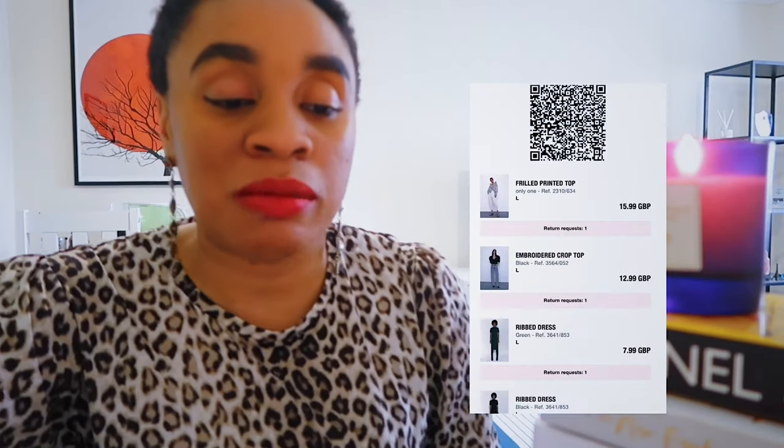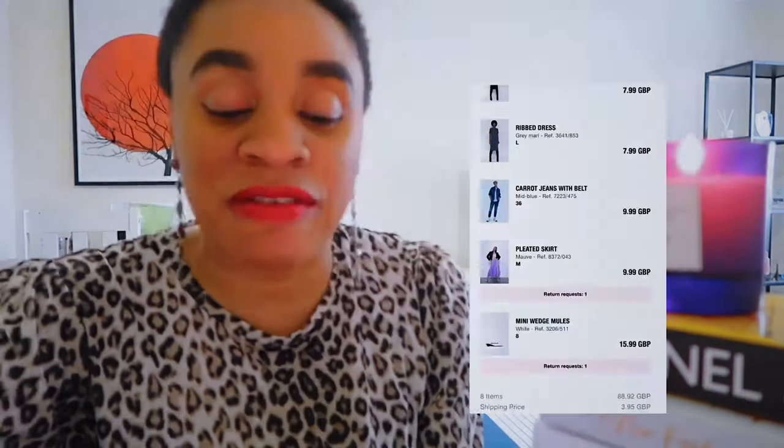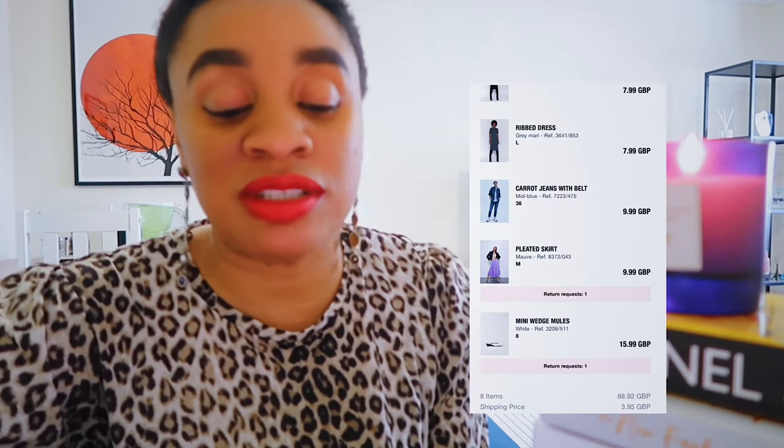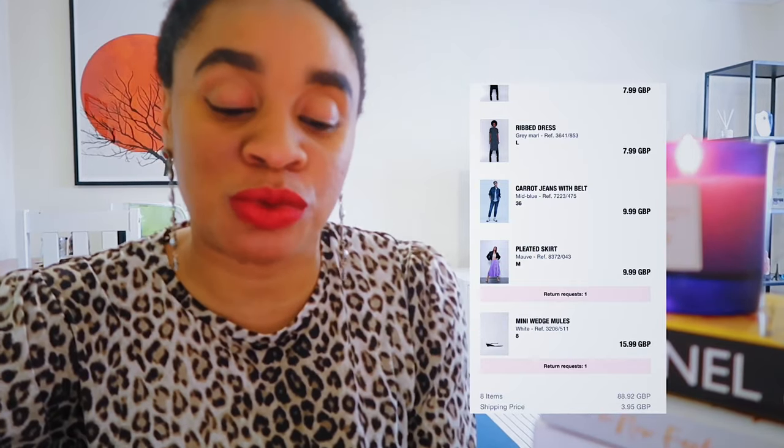There's an embroidered crop top — who knows, we could fall in love with it. But for £13 I don't think I'd usually pick up a crop top like this; I just added it to the basket. I'm not even sure what size to get because it looks loose, but I try to get everything in a large, so large it is. In total the order came to £88.92 with delivery waived.